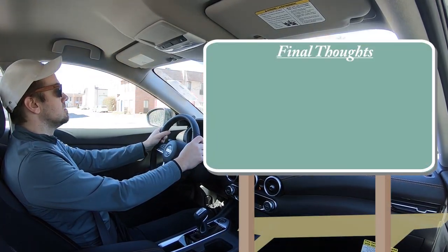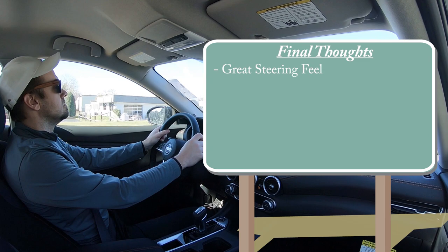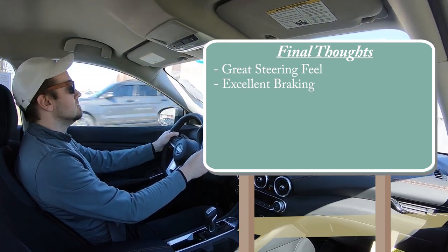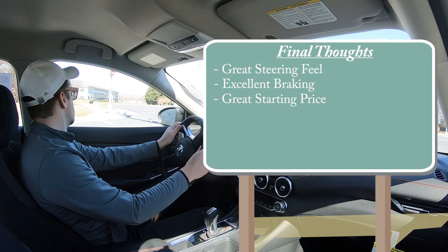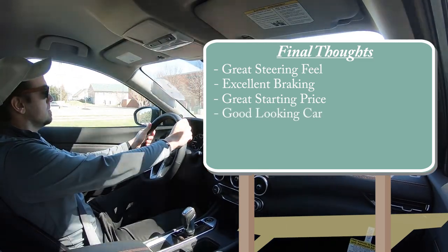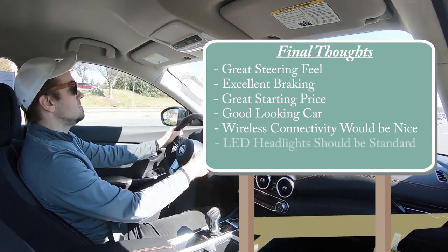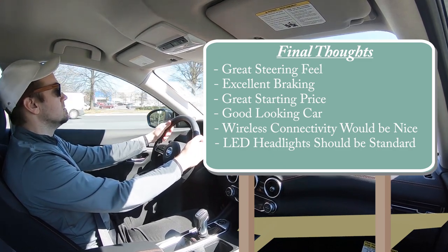For my final thoughts: I love the steering feel — it's weighted so much heavier than the competition, giving it a much more playful feel and making it more enjoyable to drive. Excellent braking too — 60-to-zero in 114 feet is Genesis G70-level braking; it's incredible. The fact that this thing starts at under twenty thousand dollars is almost unheard of with today's inflation — well done, Nissan. It's also a genuinely good-looking sedan. Room for improvement: I think wireless Android Auto and Apple CarPlay should be added since this car is geared toward younger buyers, and LED headlights really should come standard — both the Corolla and Civic offer them even on the base trim.